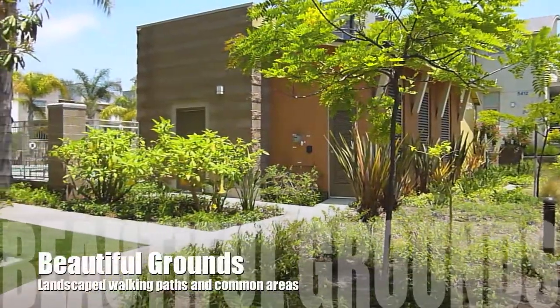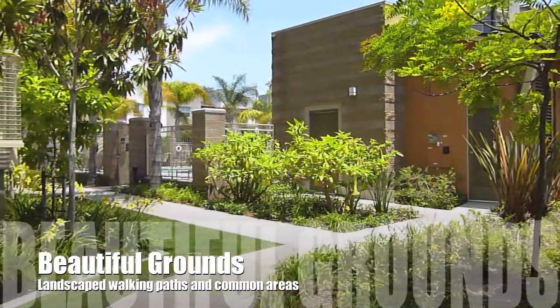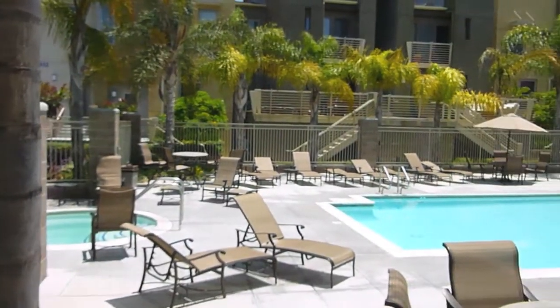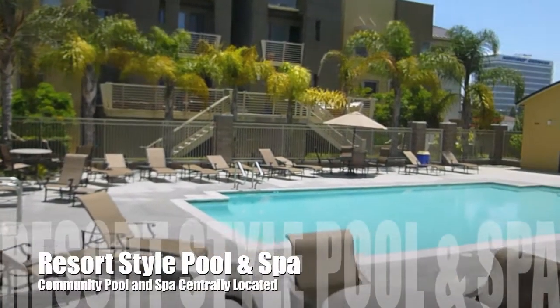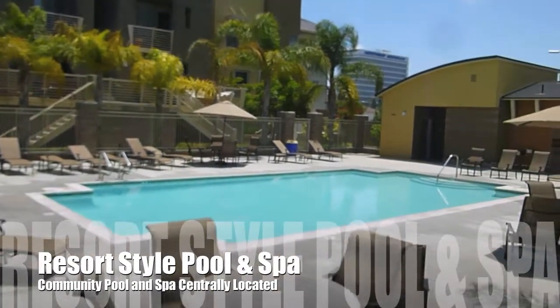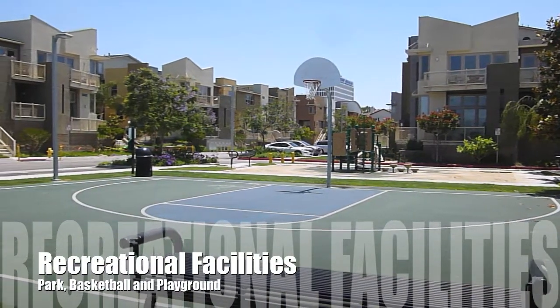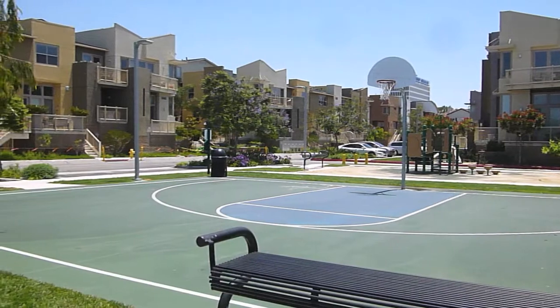In addition to all the activities that being so close to the ocean offers, Fusion has wonderful grounds with a resort-style pool and spa, is located near Marine Sports Complex, has loads of activities, has a sports court, playground, dog walks, and it's just ideal for the active lifestyle of the South Bay.